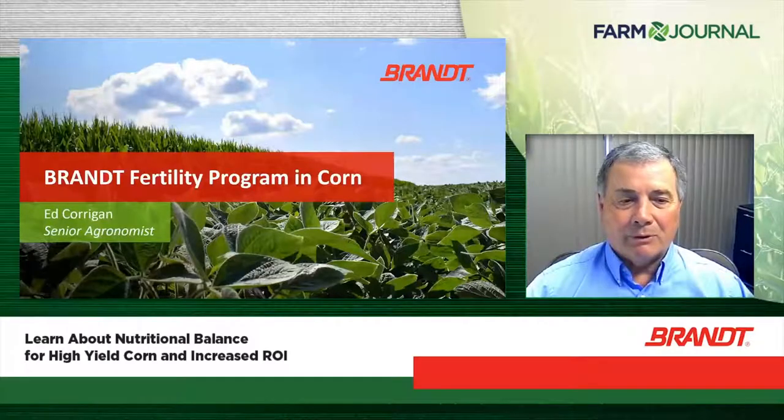Ed oversees Brandt's research and development farm. He also helps with agronomic support and product training for multiple Brandt companies. At Brandt, our Discovery and Innovation group is really focused on trying to create products that solve a lot of farmers' issues in the field that limit the growth and yield of the crop. Our focus is to really give the grower a product that influences them positively with a return on investment.